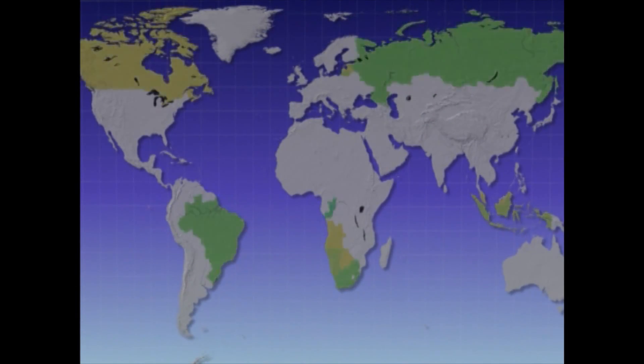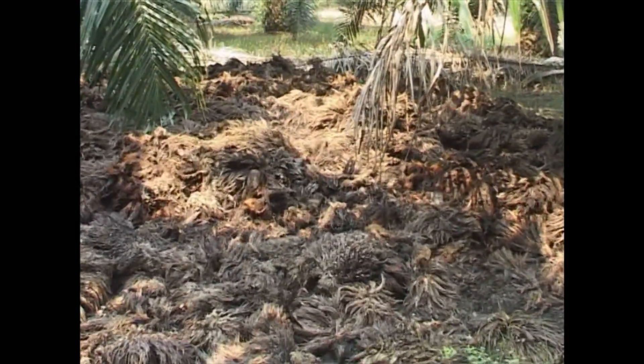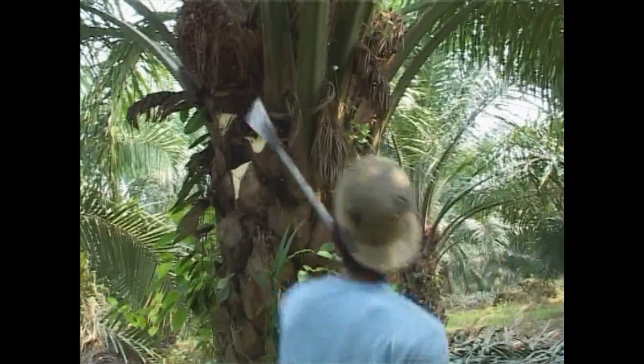Other green OPEC countries are, for example, Indonesia, Brazil, Canada and Northwest Russia. In Malaysia, various biomass residues can be found — residues which are otherwise left in the field and would release large amounts of methane, a harmful greenhouse gas.